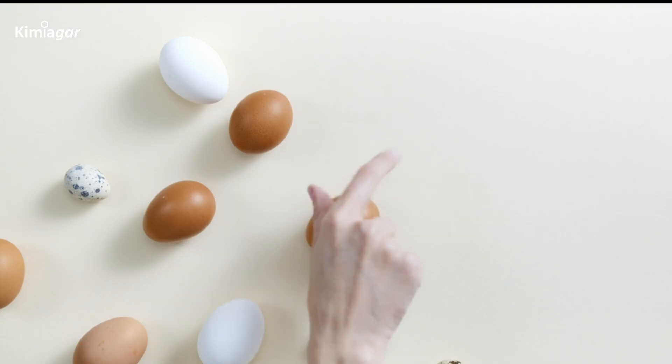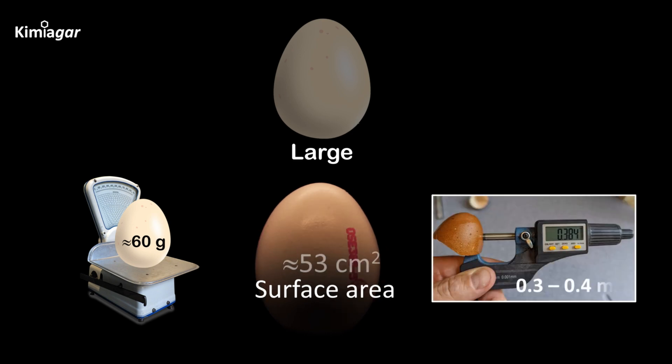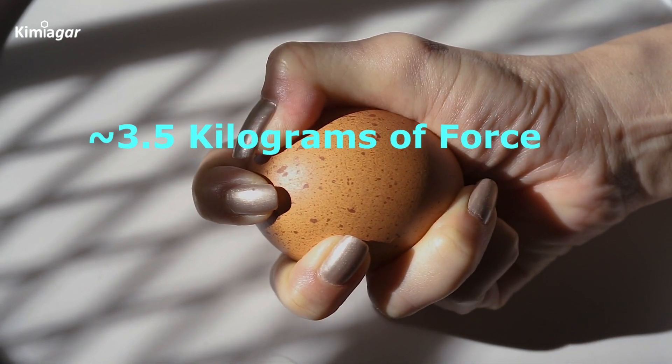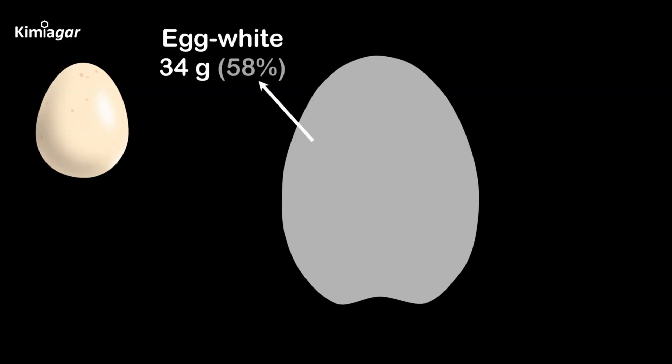Let's break down the science of a chicken egg. An average egg weighs around 60 grams with a surface area of 53 square centimeters and a shell thickness of 0.3 to 0.4 millimeters. Surprisingly, it takes around 3.5 kilograms of force to crack that fragile-looking shell.